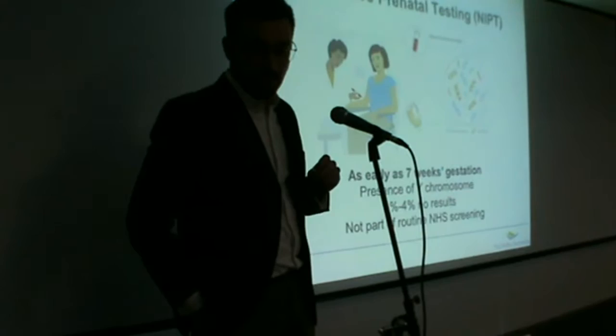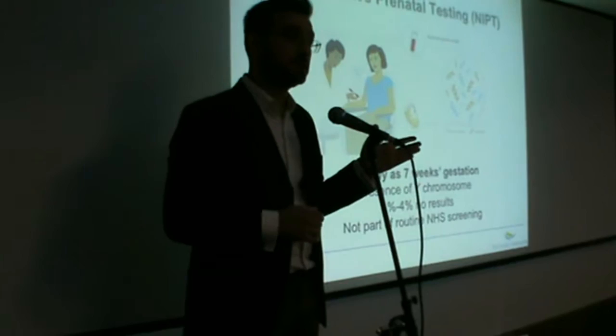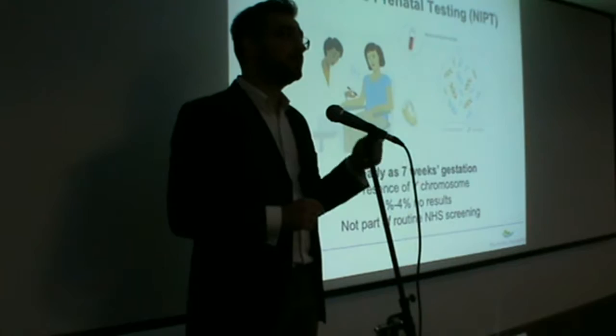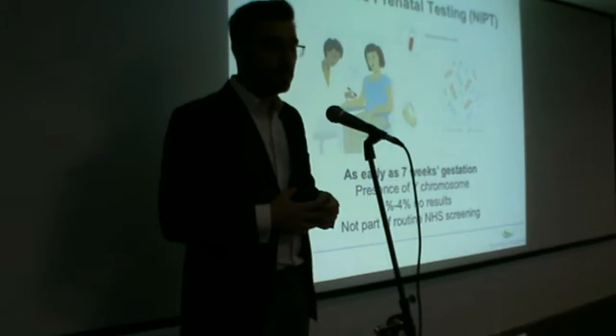We can go even further back. All these tests so far are prenatal tests — tests which occur between having a positive pregnancy test and a live birth. With the advent of pre-implantation genetic diagnosis, these genetic tests can be performed even before someone has an embryo transfer or a positive pregnancy test. However, to do that, couples have to go through an IVF cycle in order to yield embryos, to test them, and then transfer the unaffected embryos back in.